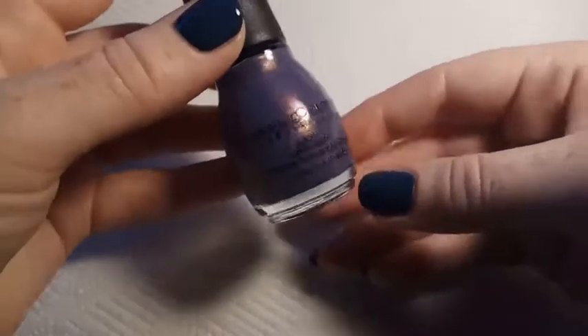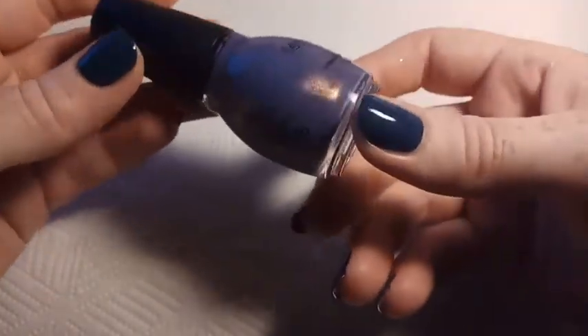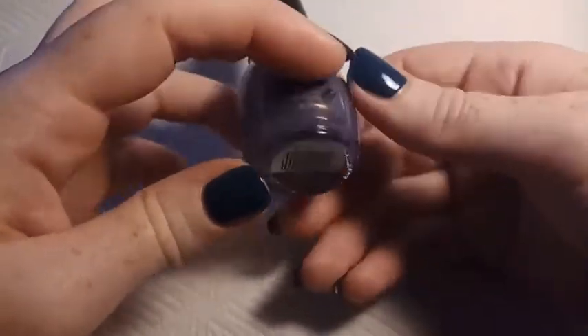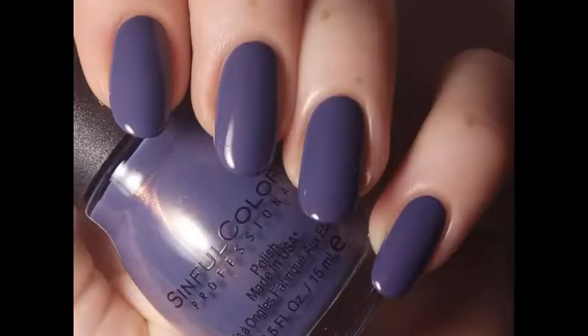This last one is Sinful Colors Forbidden Fruit — that's Forbidden like Bitten, B-I-T-T-E-N. This is one of their new shades for 2018 and this is a plummy purple with a rose gold shimmer. This one's pretty much a one-coater. I do normally wear it with two coats just out of habit and I think it looks a bit nicer, but really if you needed to, you could definitely get this in one coat.